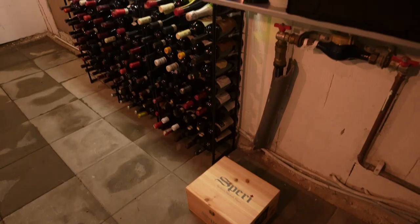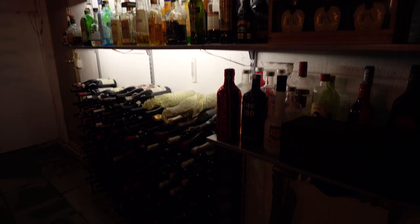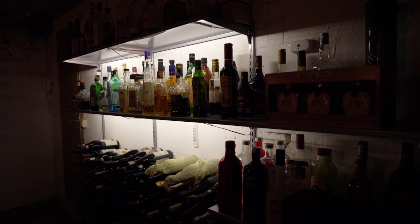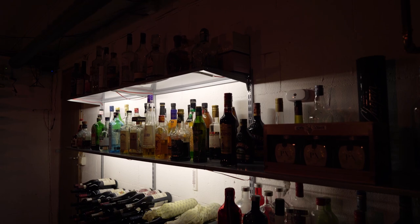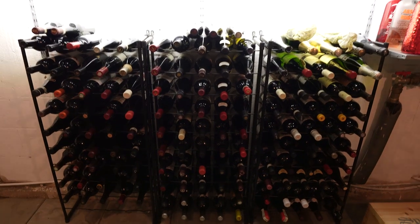As many others that also have a wine cellar, I use CellarTracker to keep track of all my bottles and the drinking windows of those ones. This is how my wine cellar looks today. As you can see, I have three wine racks with space for approximately 150 bottles, and as you can see, it's pretty full.